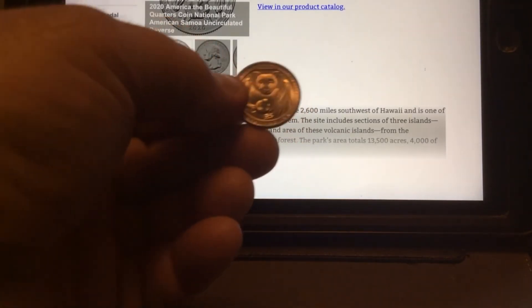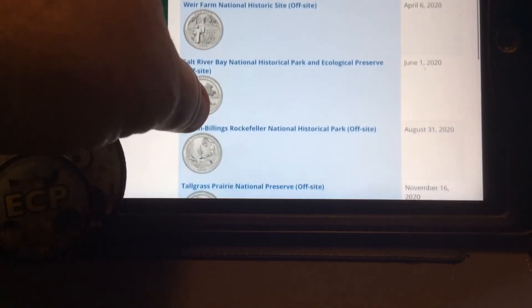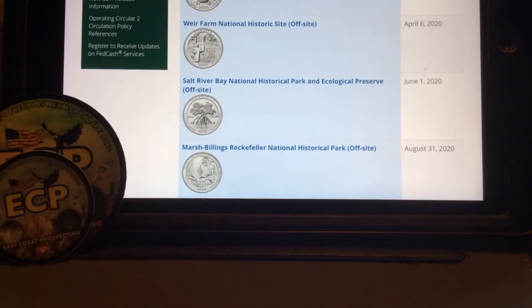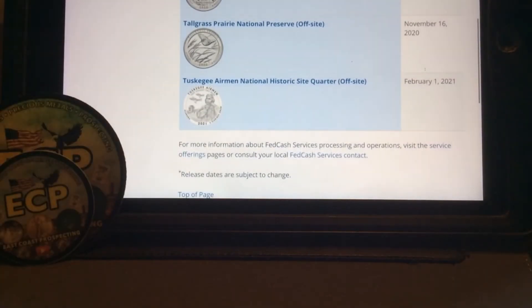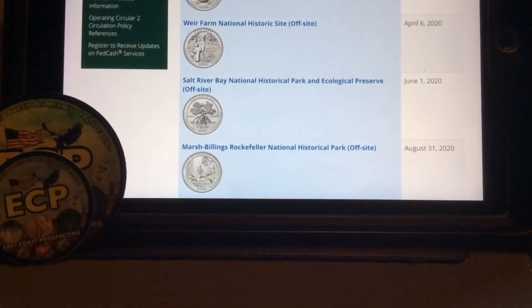I just want to give you an update on the release schedule. The next one is the Weir Farms on April 6th. Then the Salt River National Bay Park Forest and Ecological Preserve is June 1st. Then the Marsh Billings Rockefeller National Historical Park is August 31st. Tallgrass is November 16th. And the final one on February 1st will be the Tuskegee Airmen National Historic Park. Those will have the W's released before we see the Samoa National Park quarter come out.